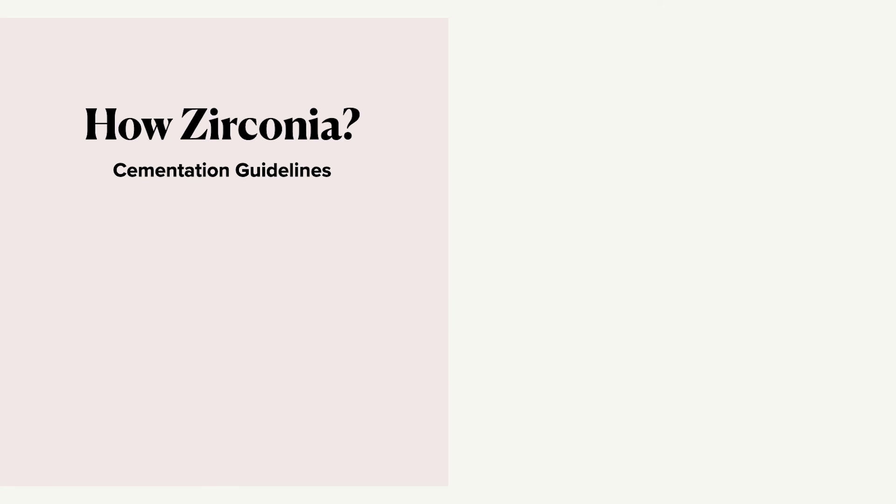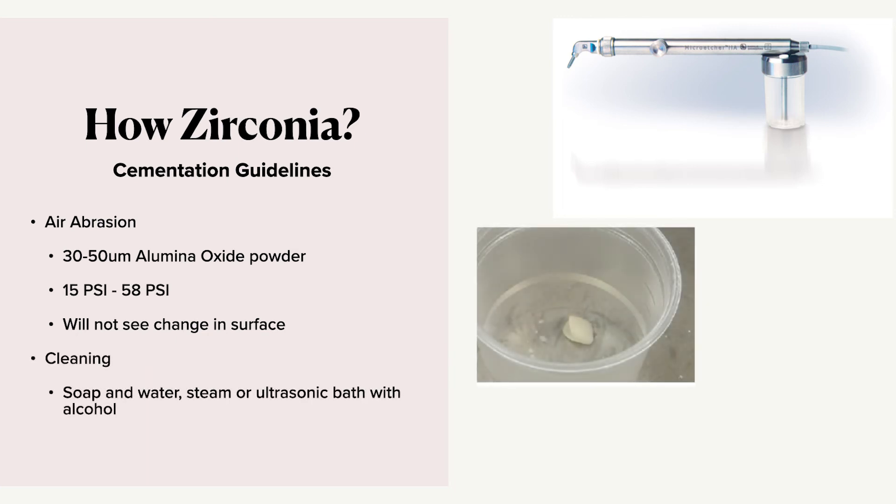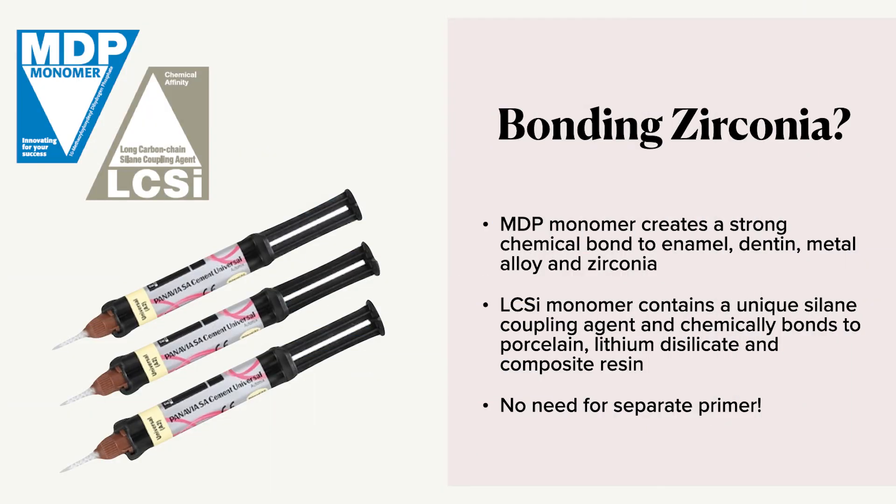How do we cement zirconia? Zirconia is a non-silica-based ceramic and doesn't respond to traditional pre-treatment methods of hydrofluoric acid etching. We actually want to depend on micro-mechanical retention, and we get that through air abrasion. We want to clean the restoration after we air-abrade it — not to remove oil from water as with wet-milling glass ceramics, but more just to clean off the particles. Then we cement or bond with our choice. Panavia SA Cement made by Kuraray has a key ingredient called MDP — a monomer that bonds to the phosphate sites on zirconia — and it also has a silane built into it, giving us a single system with no primer involved. Bonding is a fantastic solution when retention is limited.